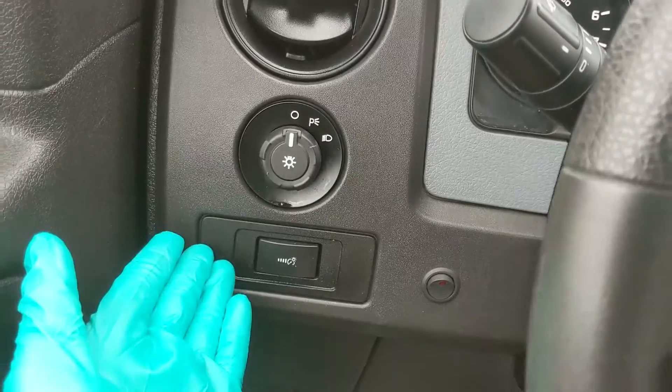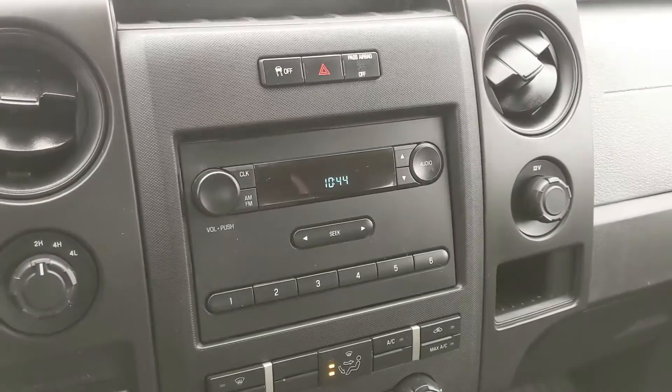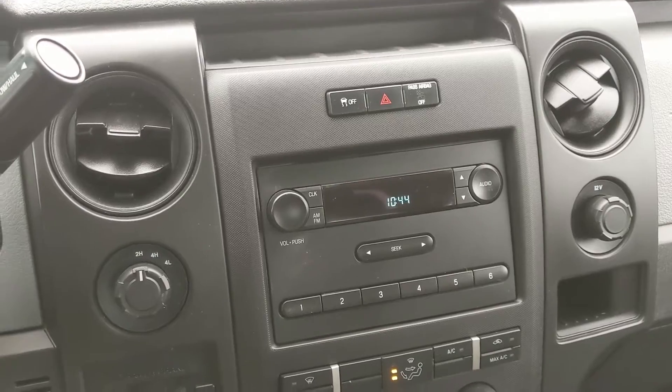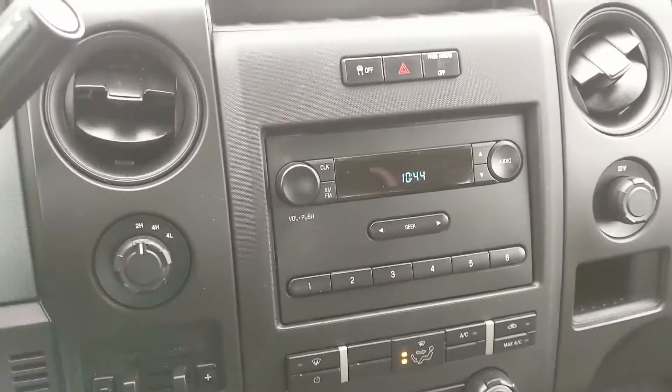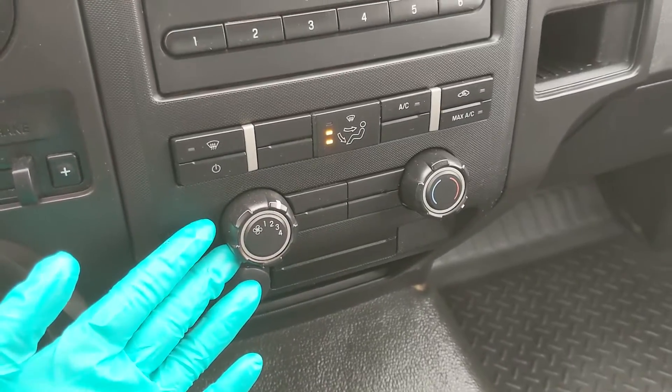Moving to the left, you have your lighting controls, very simple. Moving on to your infotainment center, which is radio — just radio, actually — which is nothing wrong with that, honestly. Moving down from that, you have your climate controls, pretty simple and easy to use.